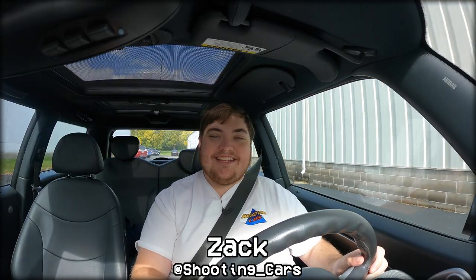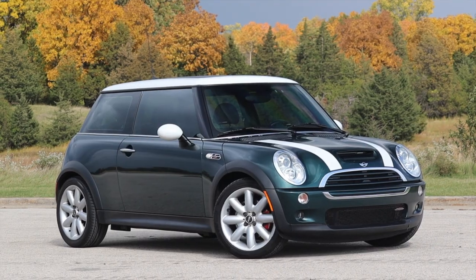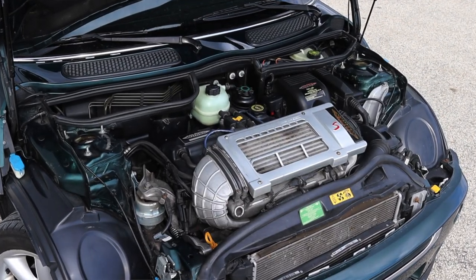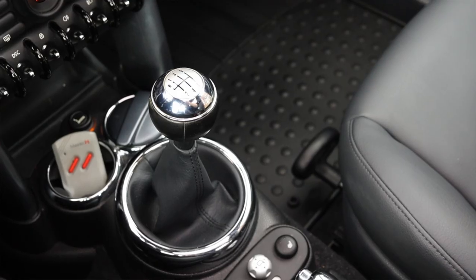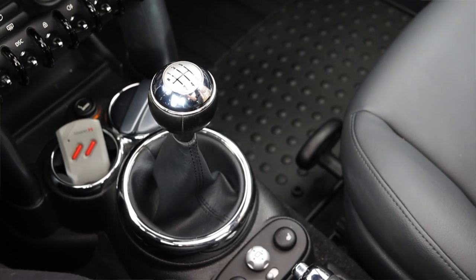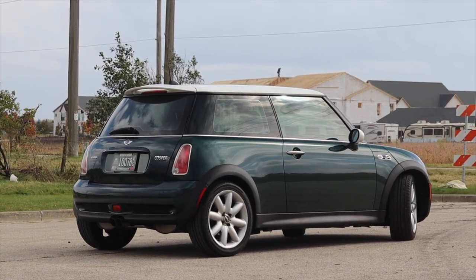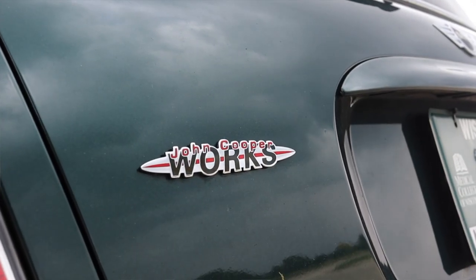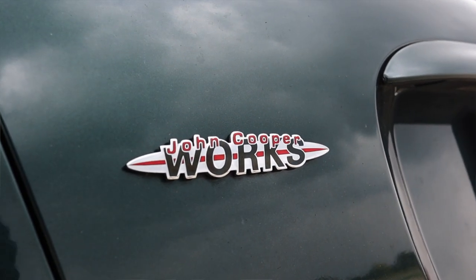My name is Zach and today I am driving a 2006 Mini Cooper S John Cooper Works. Up front is a 1.6 liter supercharged inline four and down below is a six-speed manual transmission. I am super excited to be driving this Mini Cooper S, mainly because this is a John Cooper Works — something I haven't dealt with before, and I am so excited to dive into that with you guys today.